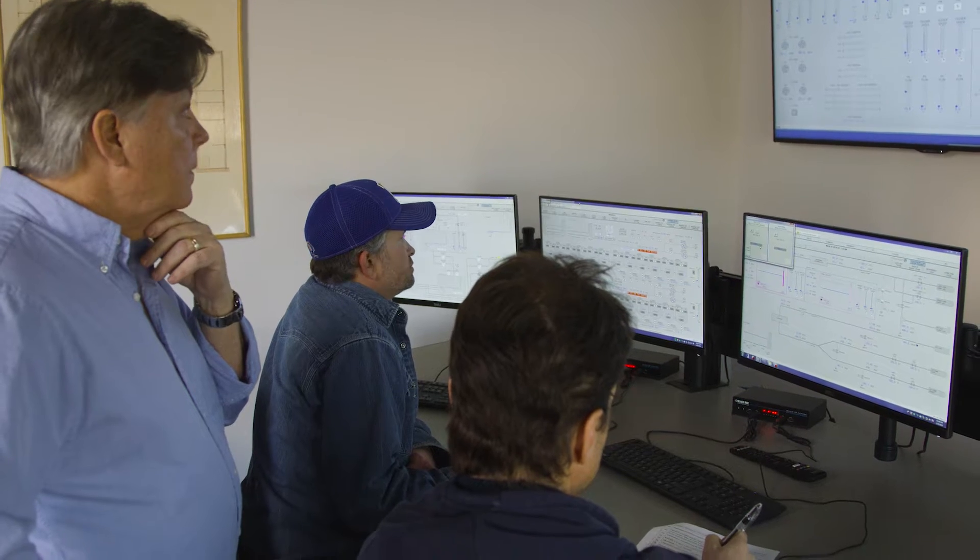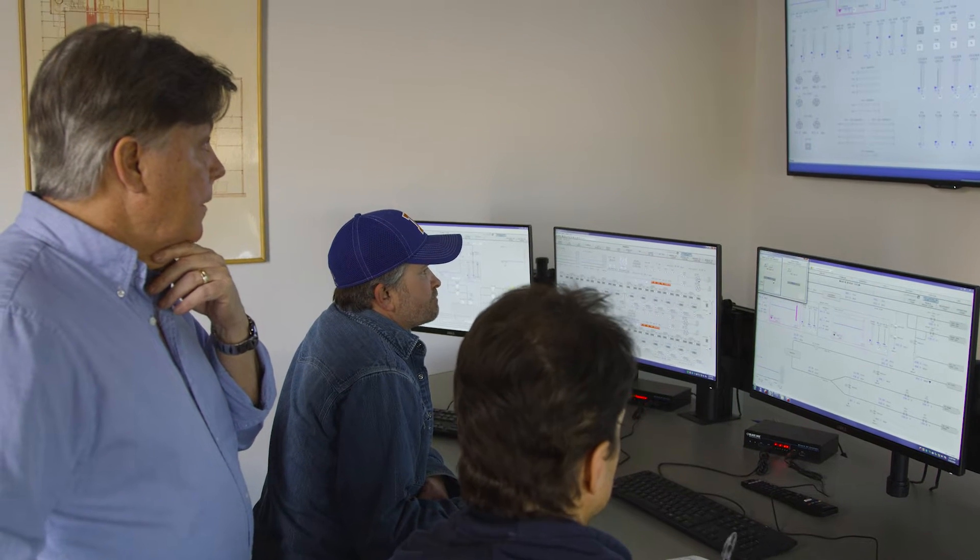Operators may not have a lot of chance to see different scenarios that you probably don't want to see but need to be prepared for. With the simulator, we can put them through those situations so that when they do see it real-time on the unit, they're much better prepared to react.